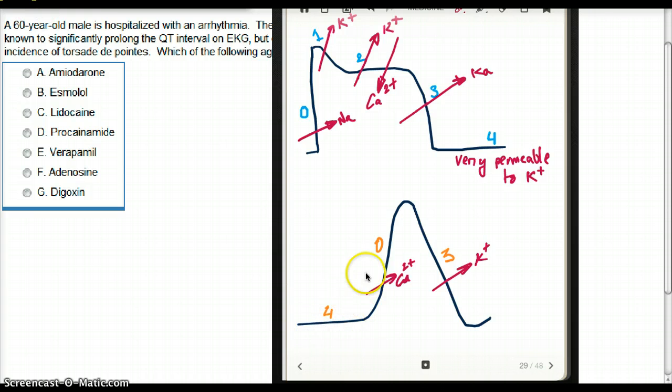At phase 4 of the pacemaker, this is the slow depolarization phase. It deals with sodium channels, but these are not like regular sodium channels — they are called the funny sodium channels. As this phase slowly depolarizes, there is conductance of sodium at phase 4.